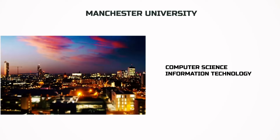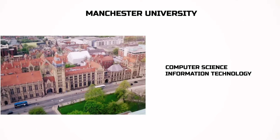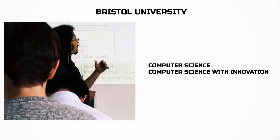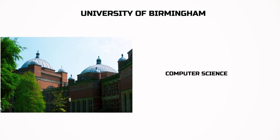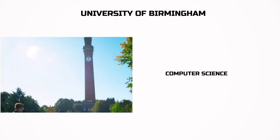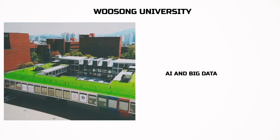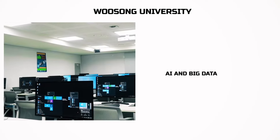And finally, Great Britain. I selected for you the University of Manchester, where you can study computer science and information technology; the University of Bristol for computer science and computer science with innovation; and the University of Birmingham in England itself, where you can study computer science — prices start at £18,000. And my favorite: Korea. Woosong University, where you can study AI and big data, with program costs starting at $15,000 USD, including accommodation and meals. Great price and great country.